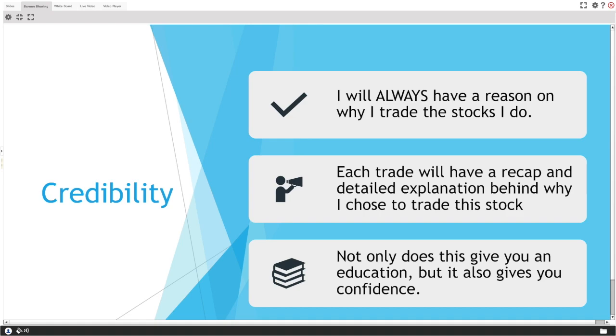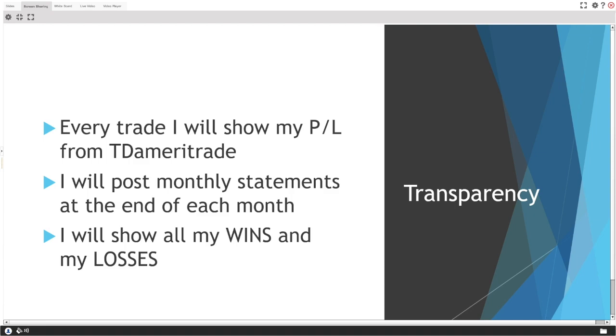Not only does this give you an education, it also gives you confidence — the one emotion you should have. If I explain why I'm getting in on a play, you're not only learning but you're gaining confidence. It's a win-win: my credibility, your education, and your confidence in your own trading — all built simultaneously.